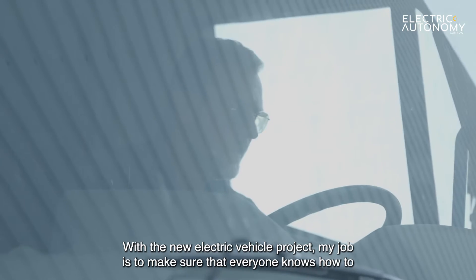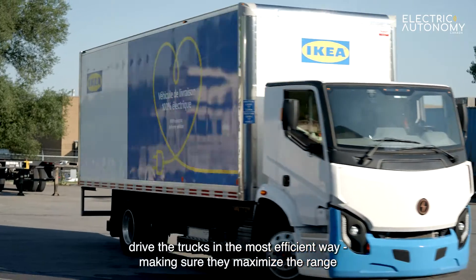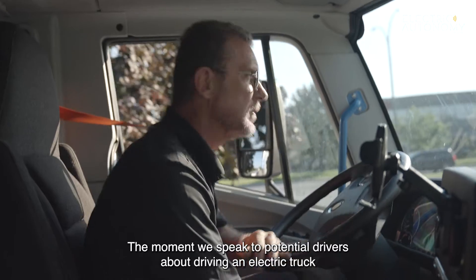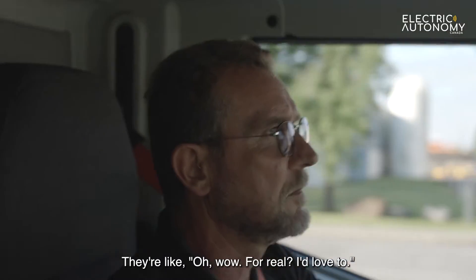With the new electric truck project, my job was to teach drivers how to use the electric trucks, to be sure to use them well, to maximize the autonomy and the performance of the truck. As soon as we engage a driver and tell them they're going to drive the electric trucks, the excitement is real.